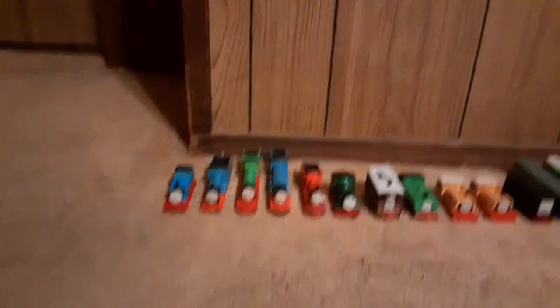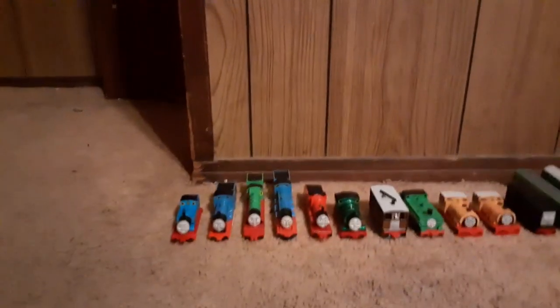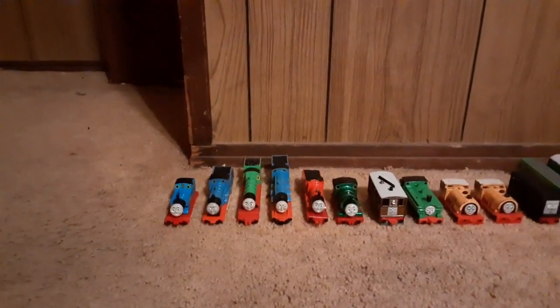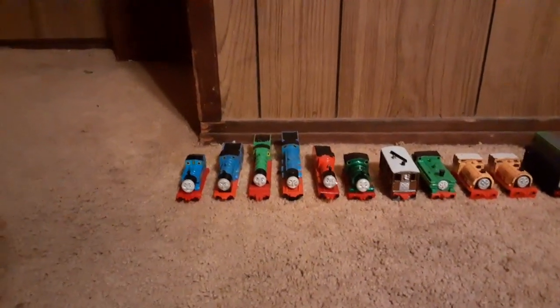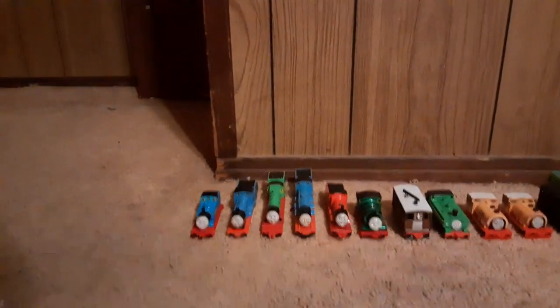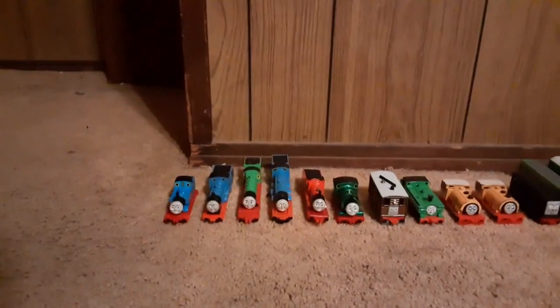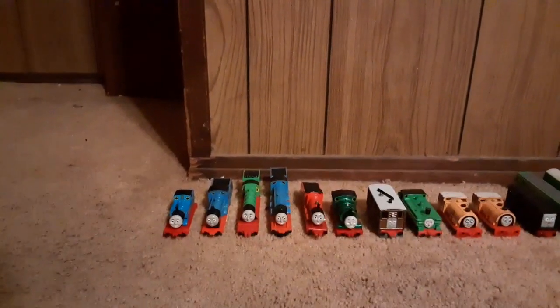We'll be starting off with my Ertl collection, because Ertl was pretty much the first Thomas merchandise made. Well, not really the first — it was press-out engine books. But these are the first sturdy pieces, if you know what I mean.